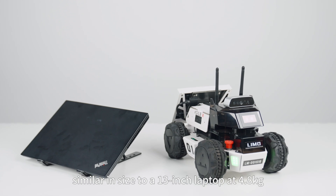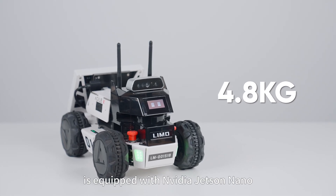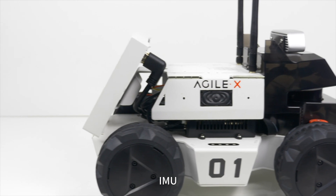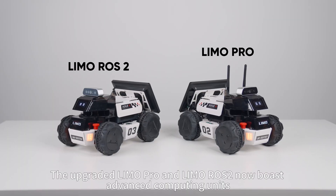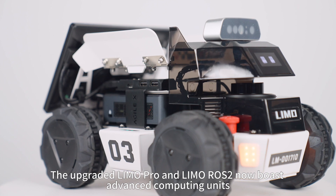Limo, similar in size to a 30-inch laptop at 4.8kg, is equipped with NVIDIA Jetson Nano, EAI LiDAR, Depth Camera, and IMU — a platform for autonomous navigation and visual recognition. The upgrade of Limo Pro and Limo Rose II now boasts advanced computing units.